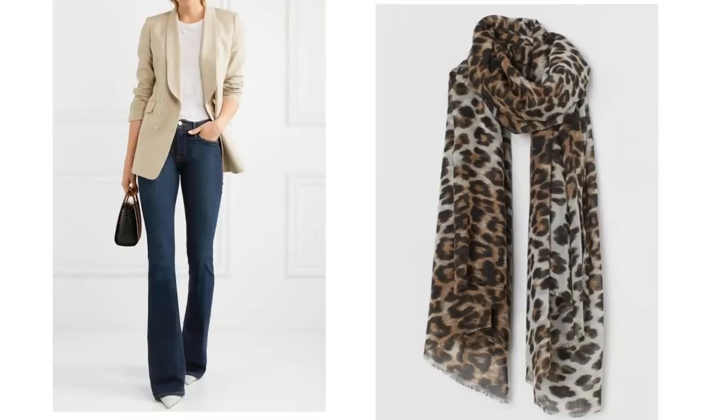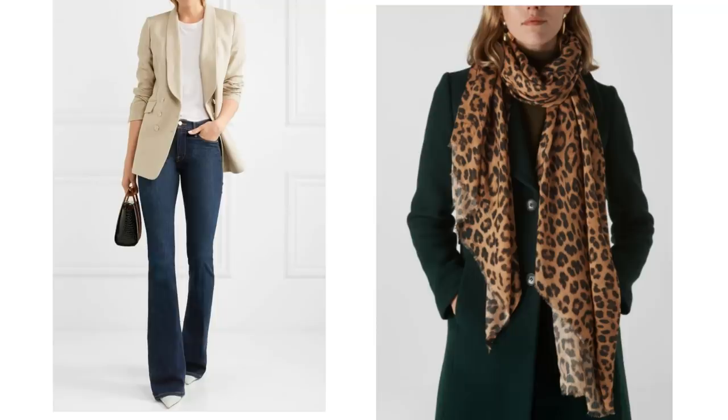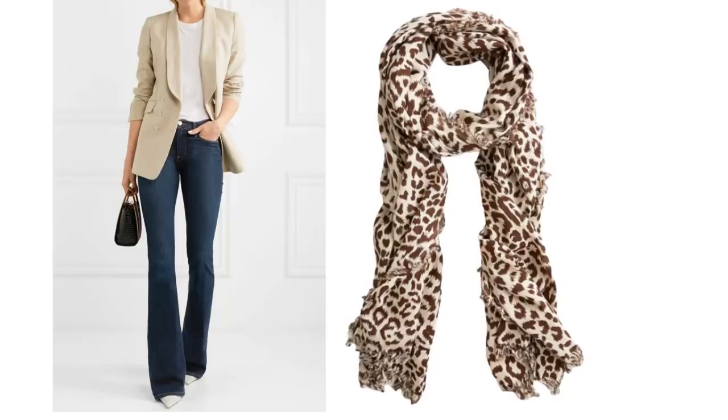This one is cheap and cheerful from H&M at just £6.99, or there's this top end scarf from Mulberry which is £250. This one is such a gorgeous length and something like this could be kept in your wardrobe for years. Or there's this one which is now reduced — it's only $20 — and the colours in this are gorgeous and would work perfectly with the camel blazer.